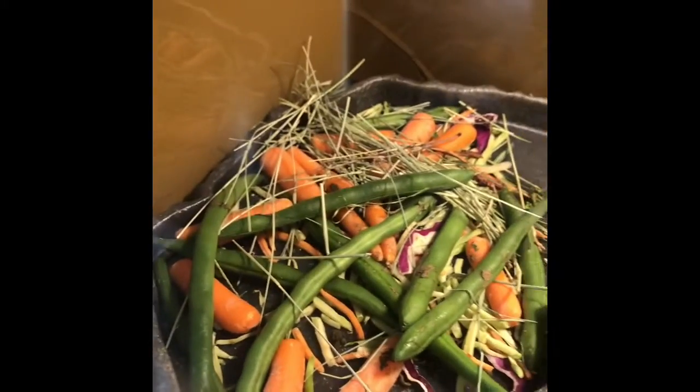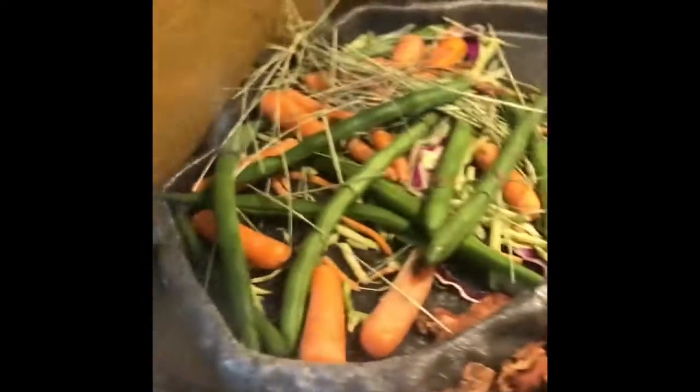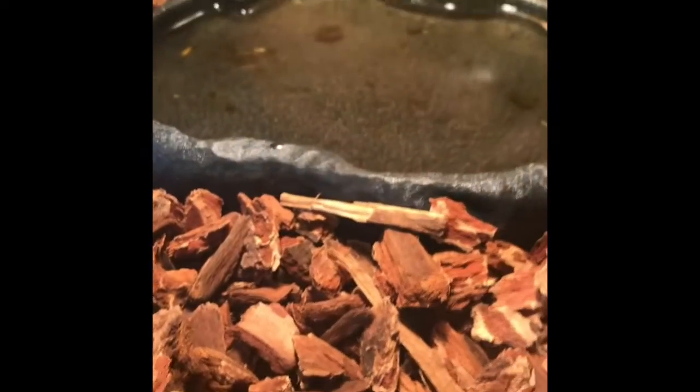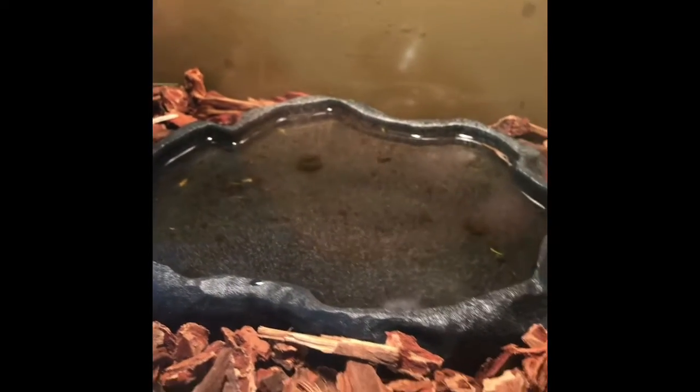He has his food over here — we give him alfalfa. Tortoises eat vegetables because it's very good for them, and that's basically all they can eat besides tortoise food. Then we have his water bowl — it's a little dirty right now because he pooped in it, but I'm about to clean that.